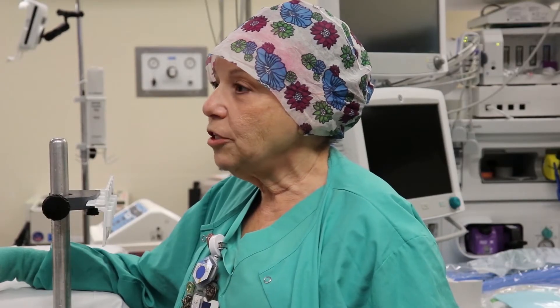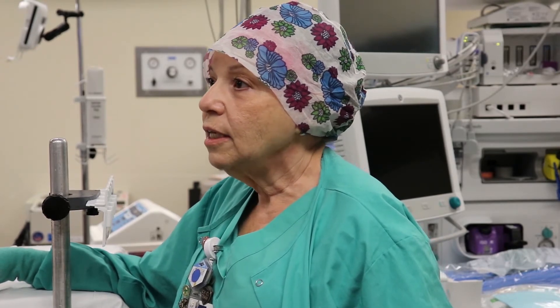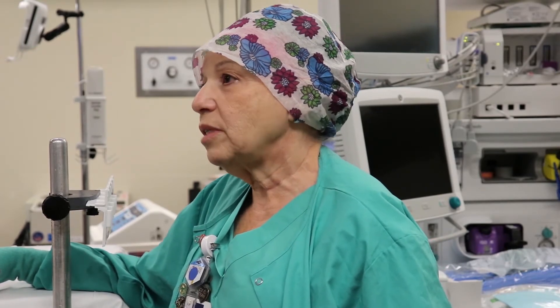My name is Sheila Ostro. I'm a certified registered nurse first assistant. I work in an expanded role of an RN, which included continued education, a didactic component, to first assist the surgeon doing multiple surgical procedures.